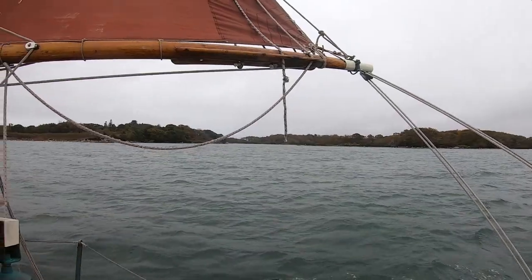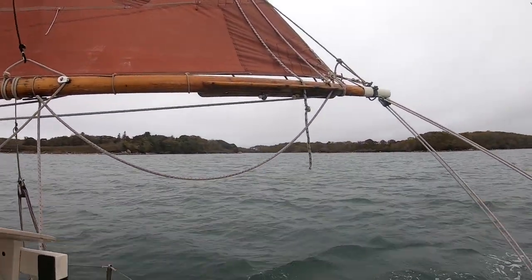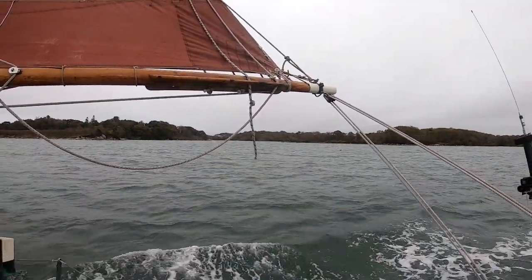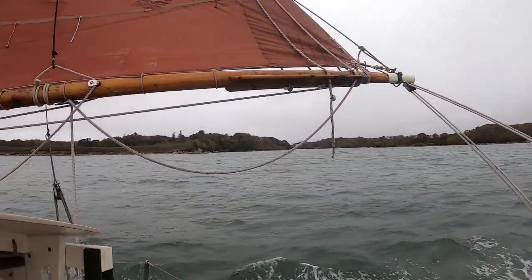So that's where we just tacked out of. It looks fairly wide, but I'll tell you, when you're trying to tack a loaded full-keel gaff-rig boat through it, it's quite the experience.